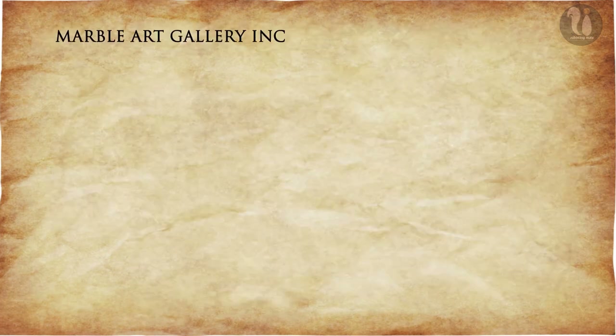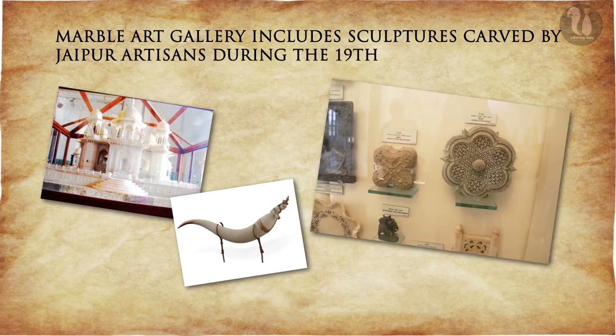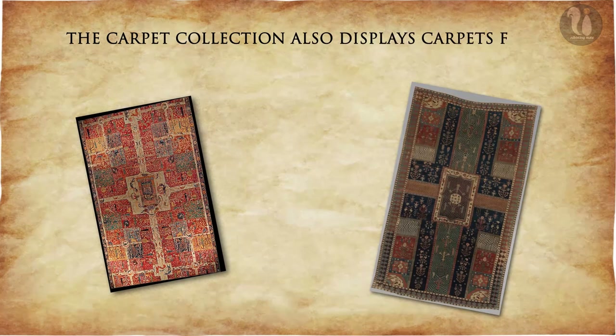The marble art gallery includes sculptures carved by Jaipur artisans during the 19th century. The carpet collection also displays carpets from the 19th century.